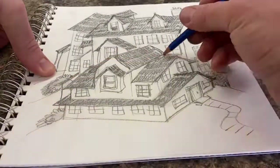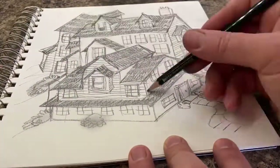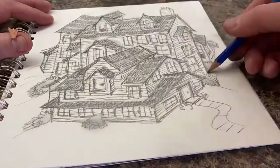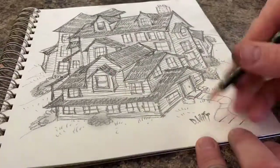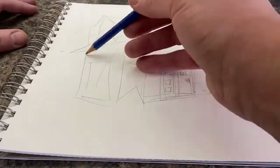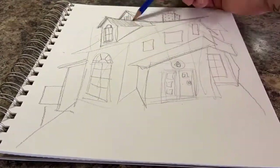Besides wanting to improve the houses themselves, I also want to work on my shrubbery. At this point they're just little fluffy balls that I tuck into the corners around the houses to give them a sense of depth. But being a gardener myself, those shrubberies are a little bit to be desired, so I'm going to work on that.